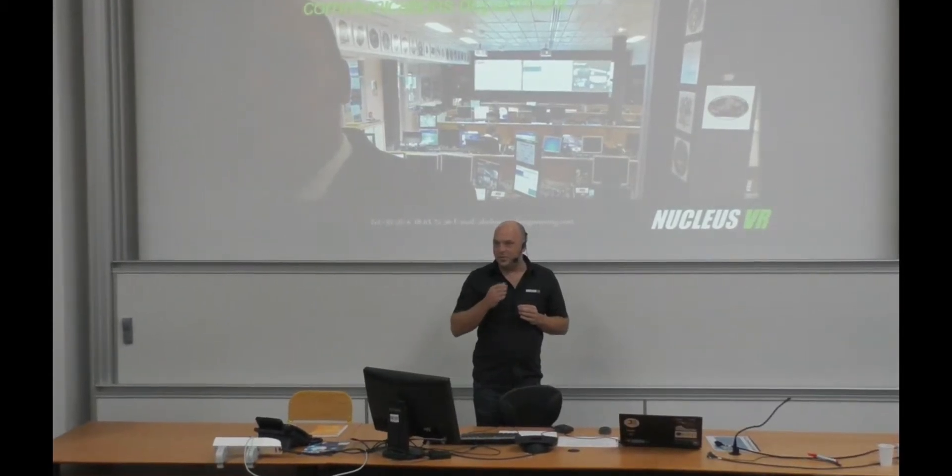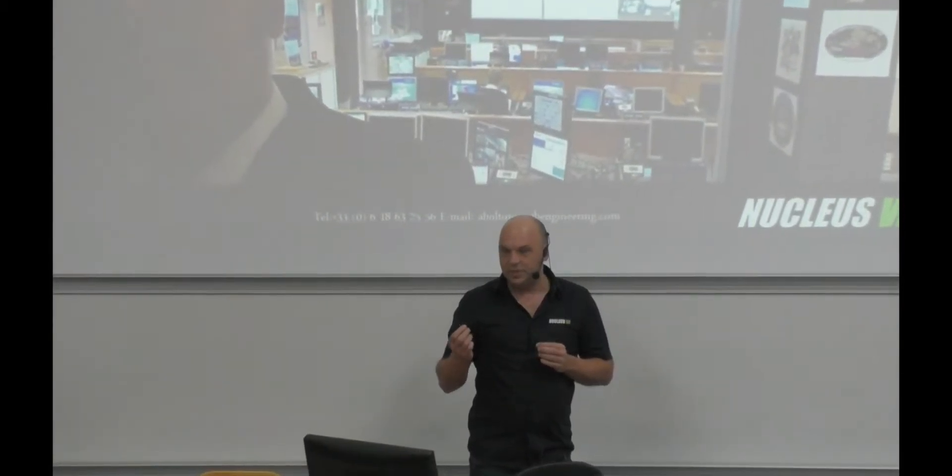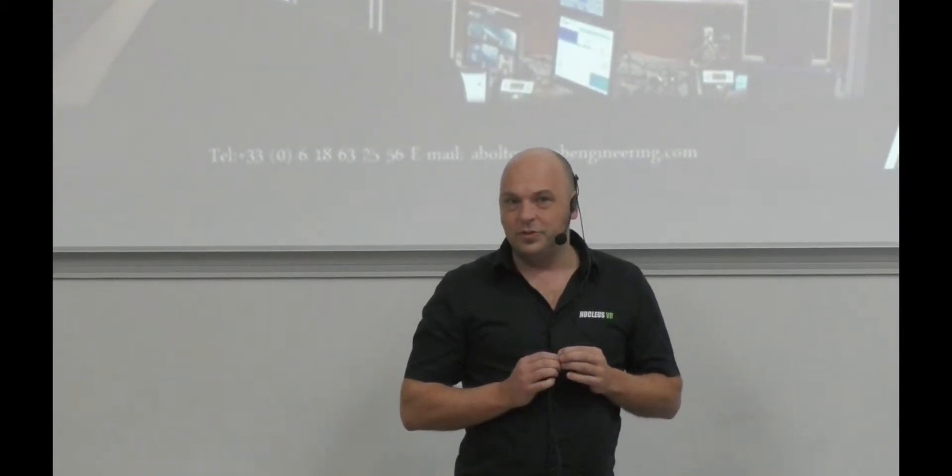The ultimate goal is also that our tool could actually be used by astronauts for troubleshooting, as a remote expertise solution.